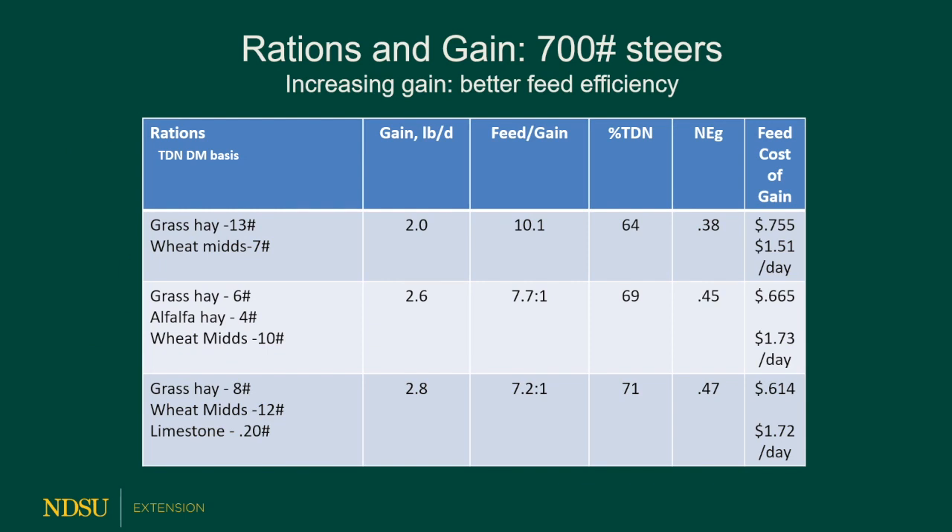Here are some rations for calves. The first is a grass hay diet — 13 pounds of roughly two-thirds grass hay and one-third wheat mids — yielding about 2 pounds per day gain with decent grass hay at 58-60% TDN. Feed conversions are 10 to 1, and feed costs per day are $1.51, or 75.5 cents per pound of gain. If we pick up the average daily gain to 2.6 using some alfalfa hay with grass hay and more wheat mids, we can lower our feed-to-gain ratio because we increase energy density. That costs $1.73 a day, but our feed cost per pound of gain drops to 66 cents. Usually as we increase rates of gain, our cost per pound of gain decreases.